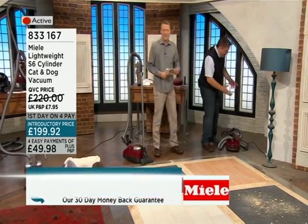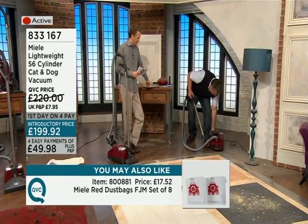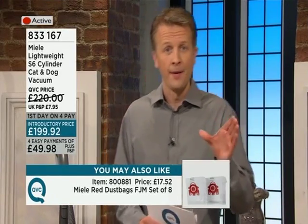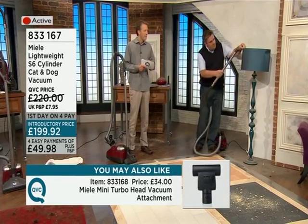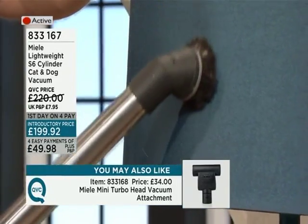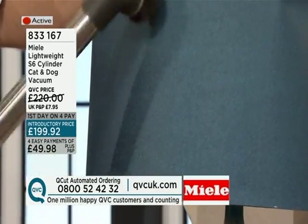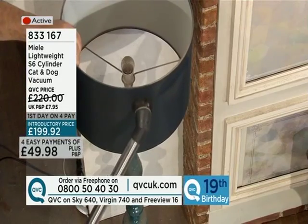We're going to move on to more dusty demonstrations — things like lampshades, very difficult things to clean. We're almost down to the last 10% of stock. There's a very fine layer of dust on this shade here, and the Miele is lifting it straight off. Lampshades are very difficult to clean — you don't want to beat them with a duster because you can dent them. But using the Miele with a dusting attachment, it comes straight off.